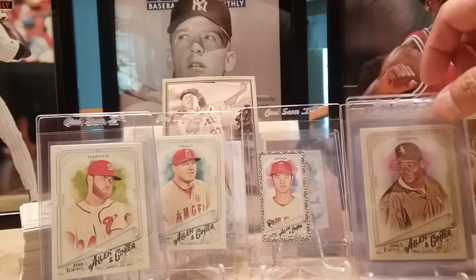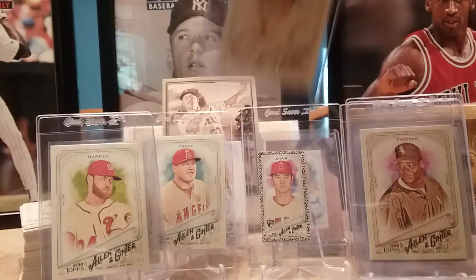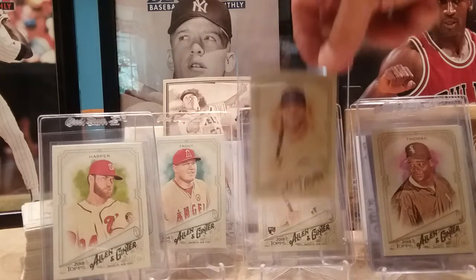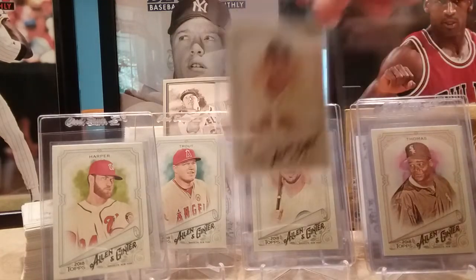Home run derby winner Bryce Harper, big Frank Thomas, did get a Gleyber Torres rookie, and Kris Bryant.